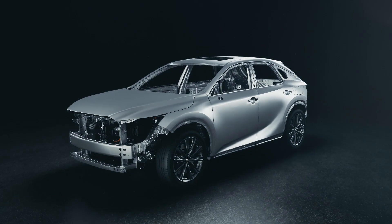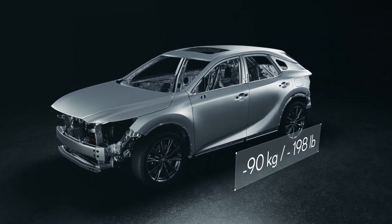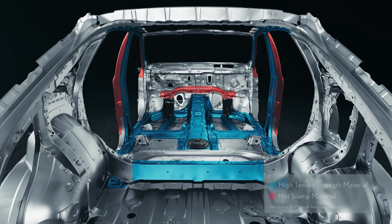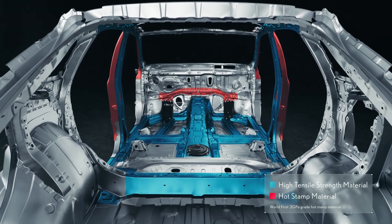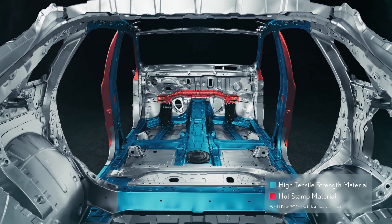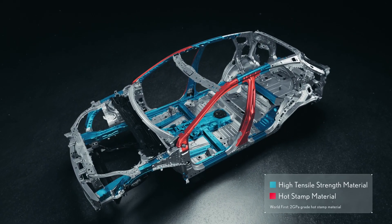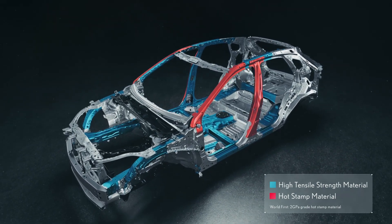Overall, the new RX is 90 kilograms lighter than its predecessor. The vehicle frame and body panels use super-high tensile strength material and hot stamp material. These factors, as well as revisions to the structural design, reduce weight while retaining safety protection and rigidity.